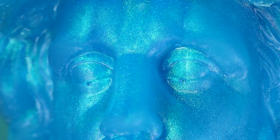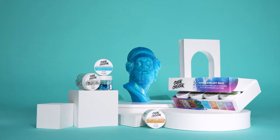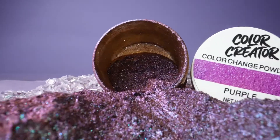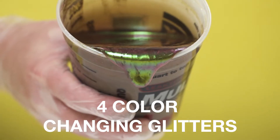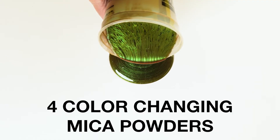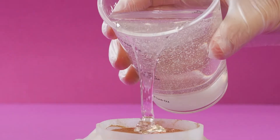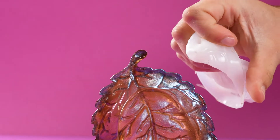At Color Creator, we believe life is art, so let it shine! The Chameleon Color Changing Pack is unlike any other pack, with a curated assortment of four color-changing glitters and four color-changing mica powders, each with stunning metallic, iridescent-like effects that change depending on how you hold them.